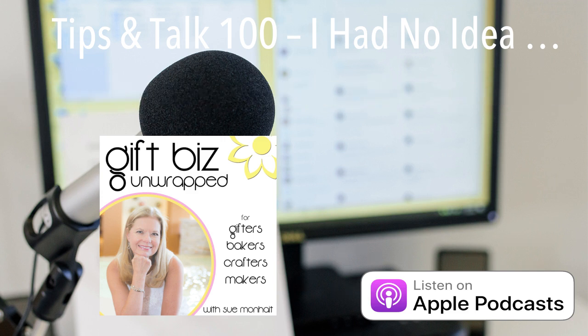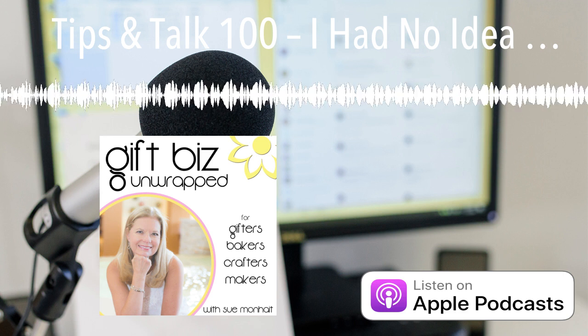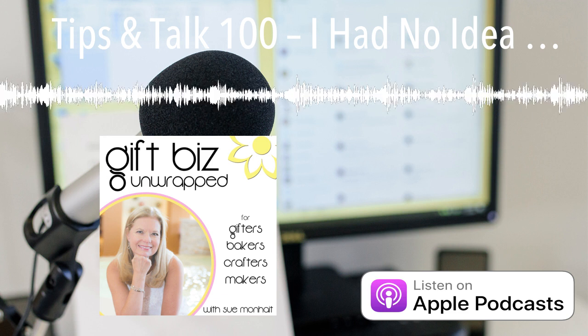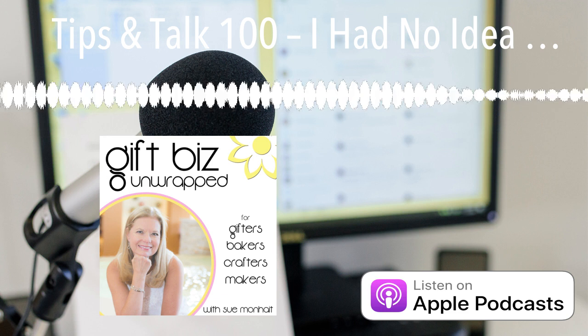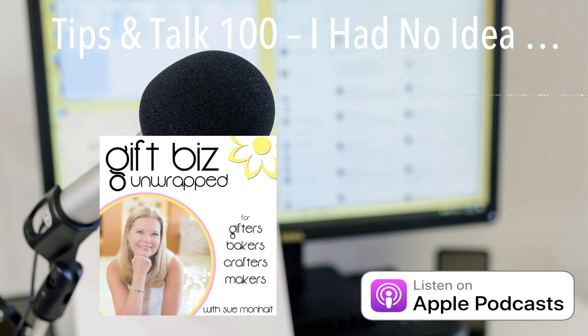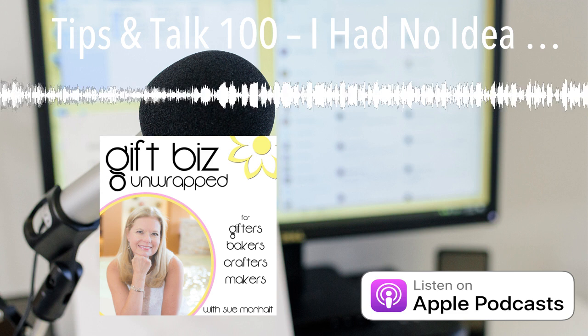Before we get started, I'm going to share a secret with you. One of my superpowers is the ability to get an enormous number of tasks and projects done each and every week. I easily meet deadlines, rarely forget to do something, and know at the start of each day what needs priority attention and action.